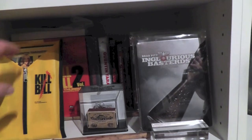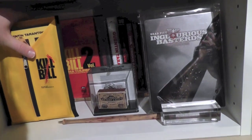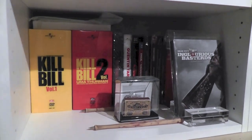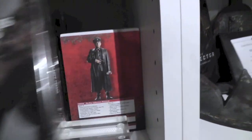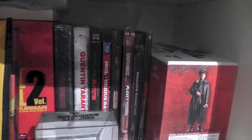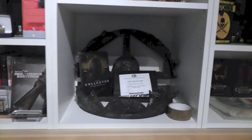Next up this is the Tarantino section, which I sort of had before but it looks a bit different now — it's a bit more crowded. Just take some stuff out so you can see what's actually in here, but I'm not going to give you too much detail.